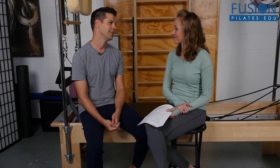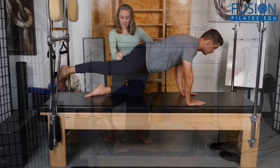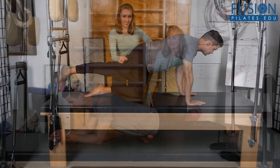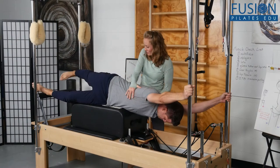By working with a real client with real leg length issues, she will show you assessment techniques, how to balance out the spine, legs, and pelvis, and you'll also be shown a variety of beneficial exercises for clients with leg discrepancy issues.